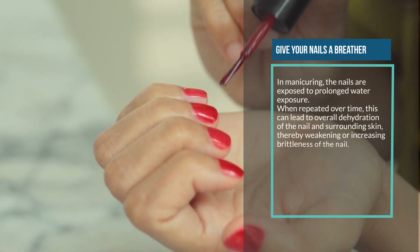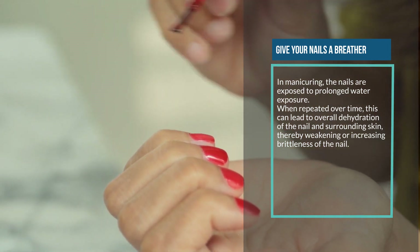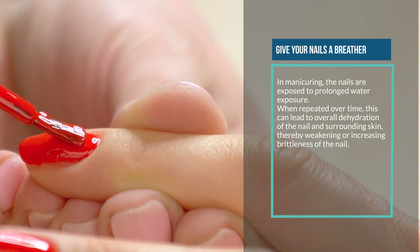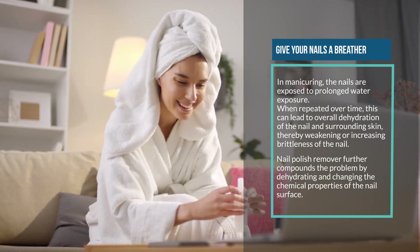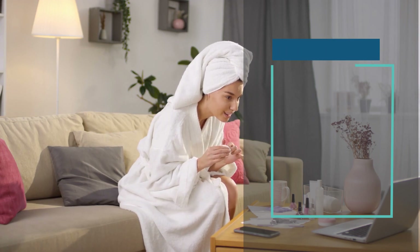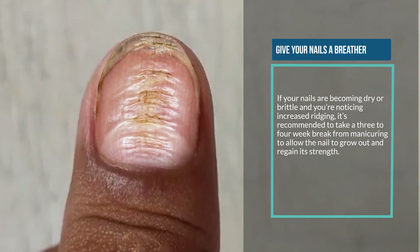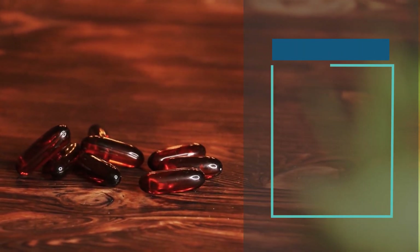Eleven: give your nails a breather. During manicuring, nails are exposed to prolonged water exposure. When repeated over time, this can lead to overall dehydration of the nail and surrounding skin, thereby weakening or increasing brittleness of the nail. Nail polish remover further compounds the problem by dehydrating and changing the chemical properties of the nail surface. If your nails are becoming dry or brittle and you're noticing increased ridging, it's recommended to take a three to four week break from manicuring to allow the nail to grow out and regain its strength.